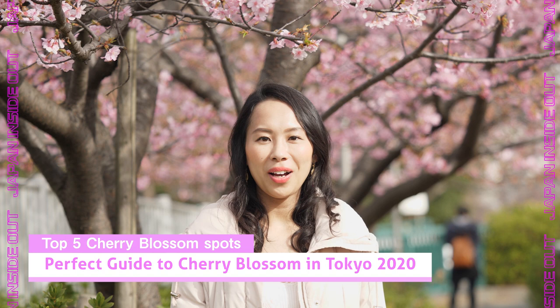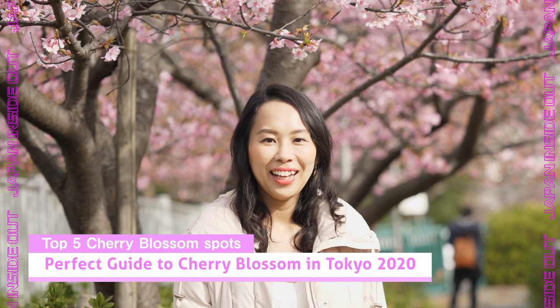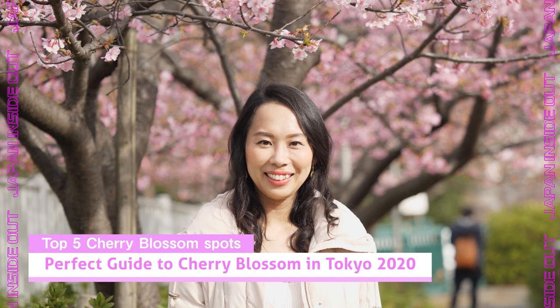In this video I'm going to share some of the best places to view cherry blossoms in Tokyo. We're also going to do another video about hidden sakura spots, so stay tuned. If you aren't already, please subscribe and hit the bell button. Let's dive in.